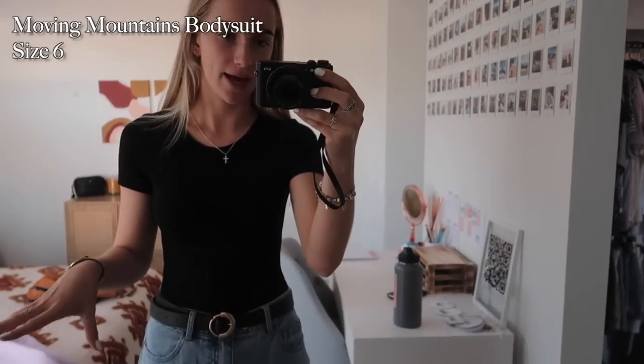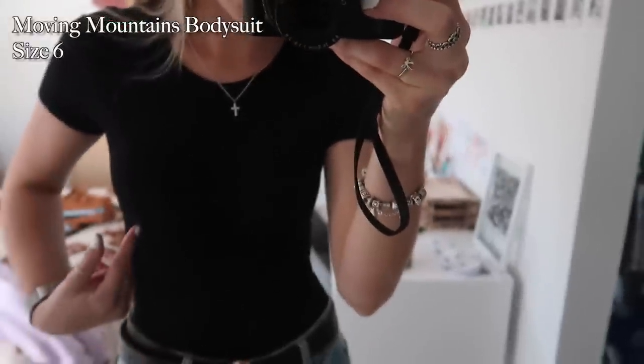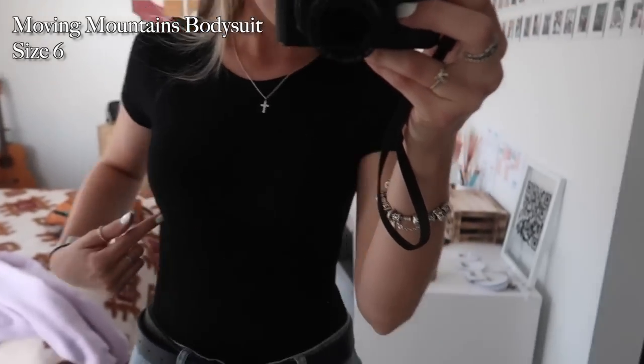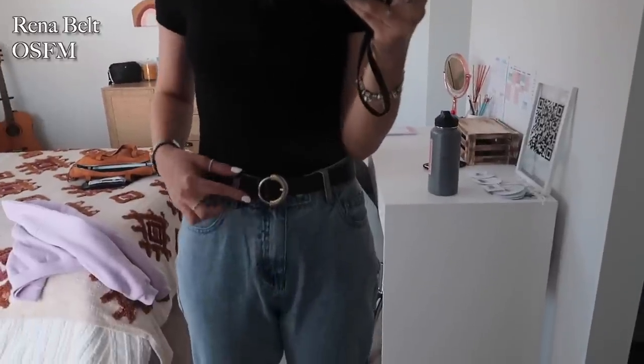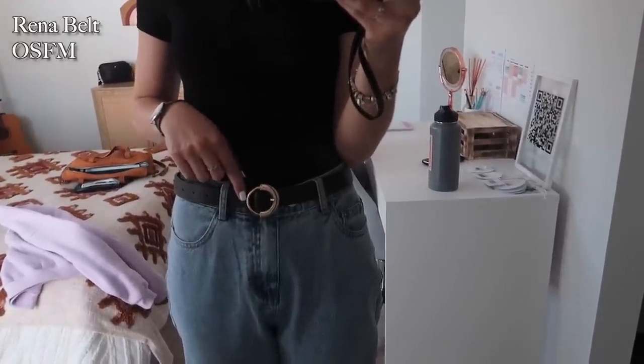Going from top to bottom: this is the Moving Mountains Bodysuit, I'm wearing this in a size 8. It's kind of hard to show on camera but it has a seam that goes underneath and it's a rib material as well. They also do this in white and a nude sort of color — very pretty, very comfortable. And then this is called the Rena Belt; as you can see it's like a circle but half of it is thicker than the other.